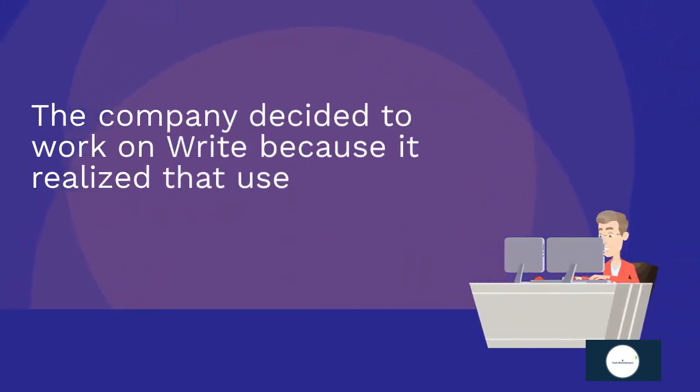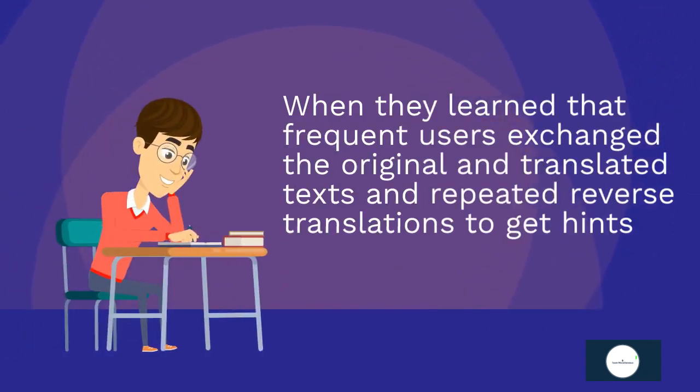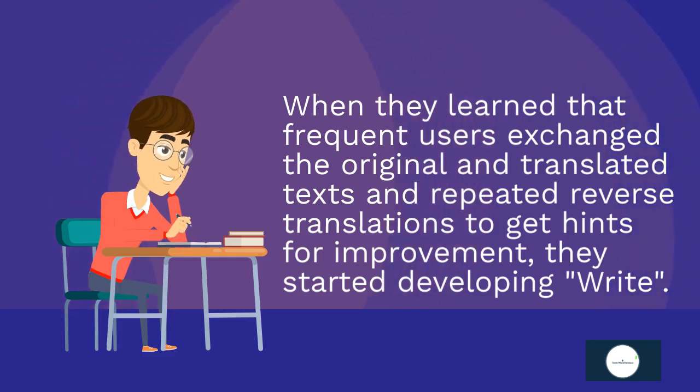The company decided to work on Write because it realized that users were using DeepL to translate in ways the company hadn't expected. When they learned that frequent users exchanged the original and translated texts and repeated reverse translations to get hints for improvement, they started developing Write.